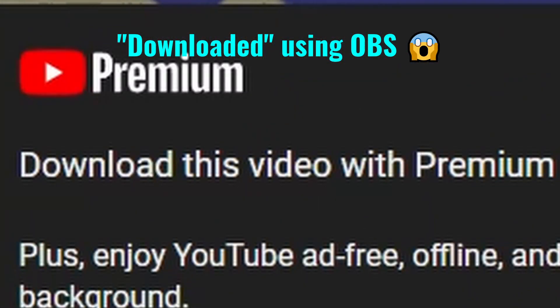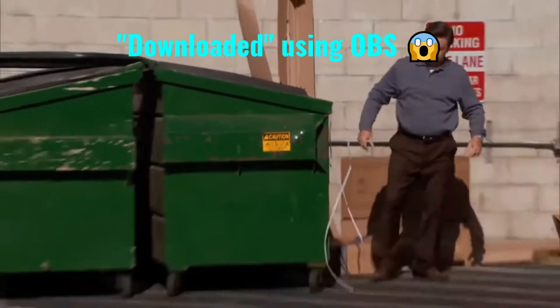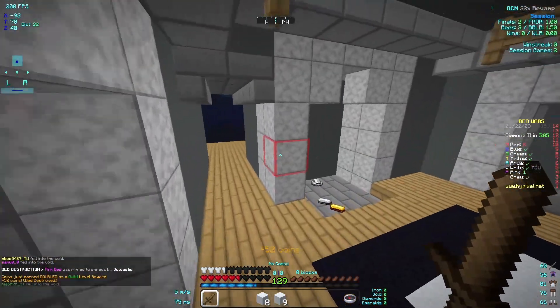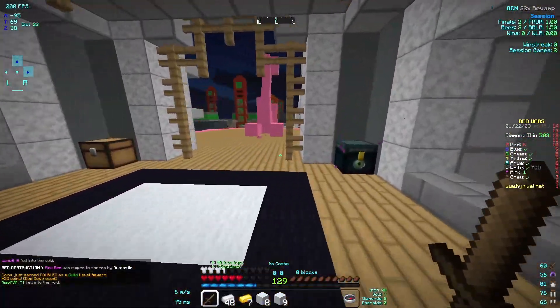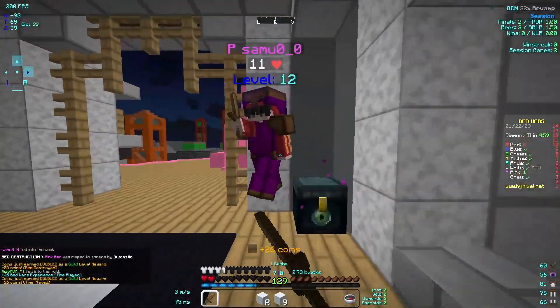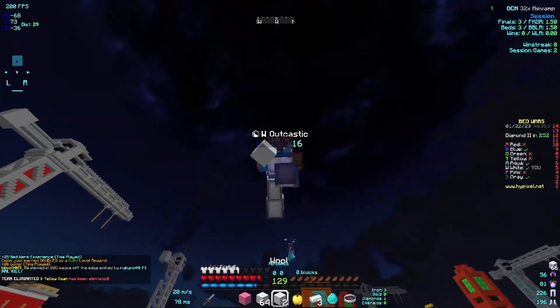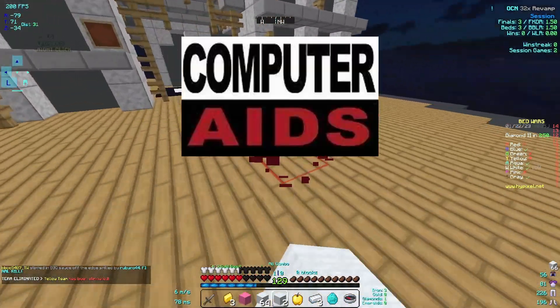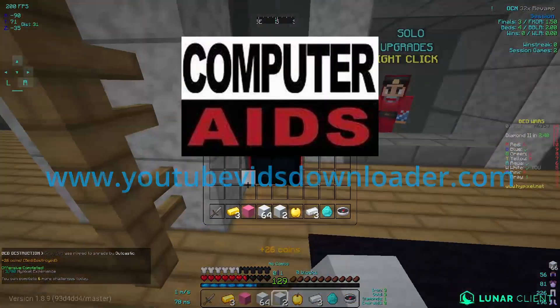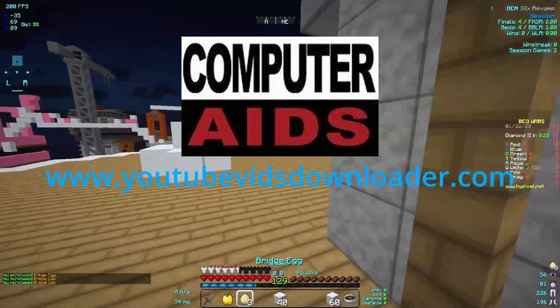I don't think you should spend money on YouTube Premium for a single convenience either. One issue I can see with screen recording all the videos you want to watch later is that it'll take a significant amount of time. But imagine the amount of time it'll take to replace your PC when you get malware from some sketchy video downloader site.